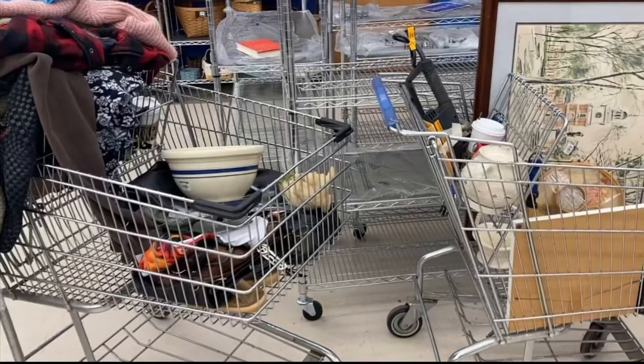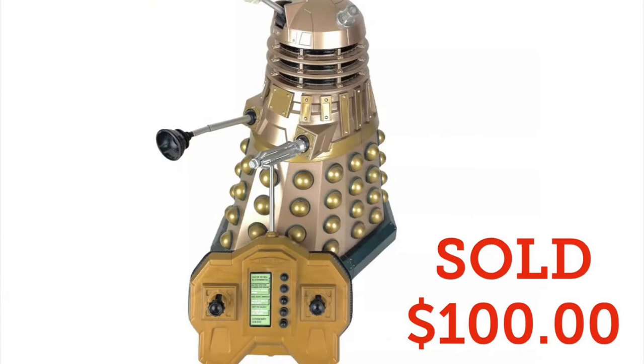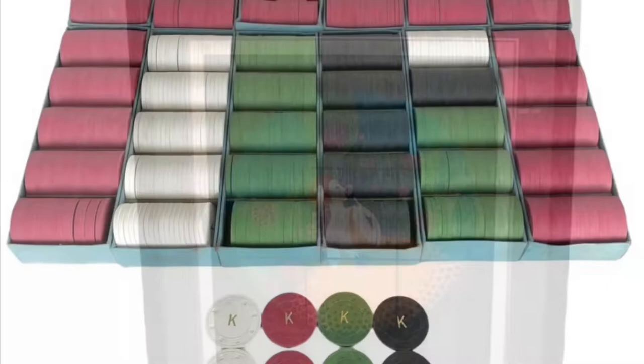We had two cartfuls at this Goodwill. Stay tuned and see what we picked up. We're a husband and wife team, thrifting and picking. Sometimes we find the unusual, but if there's a profit to be made, we'll take it. And sometimes we just get darn lucky.